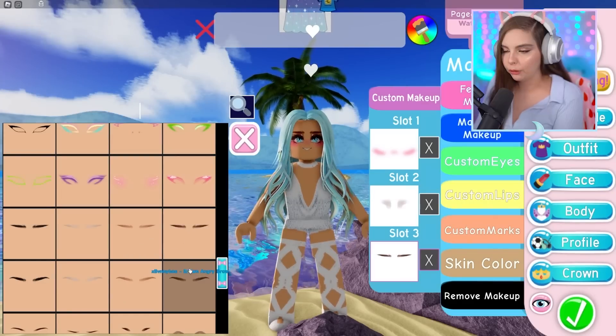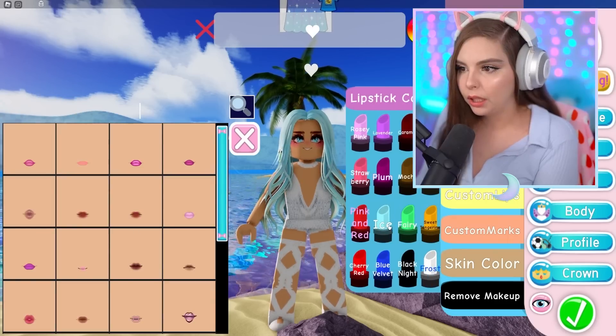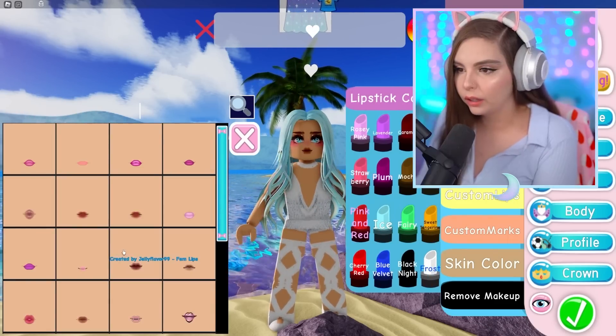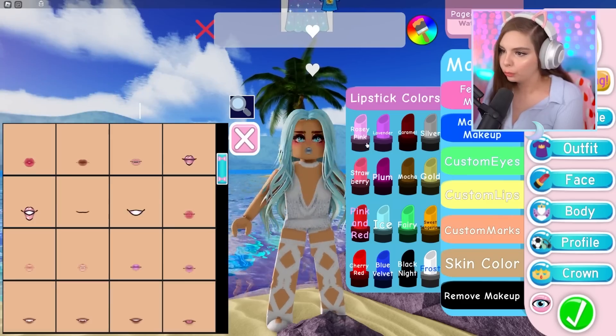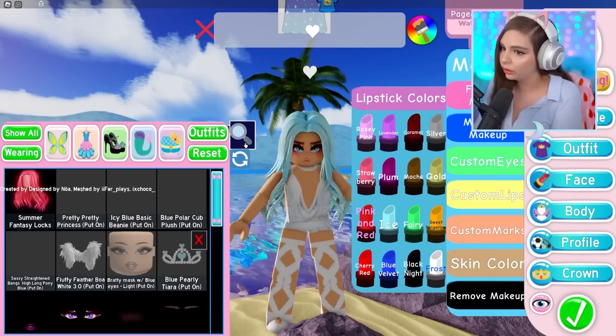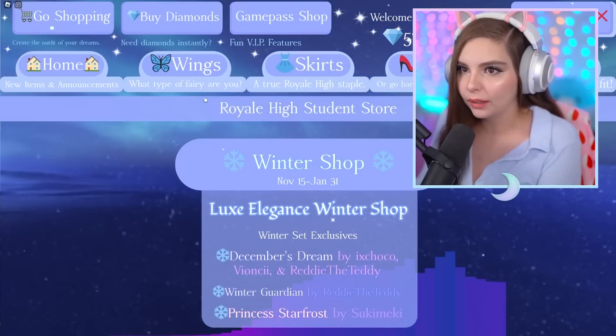I still need eyebrows - I wish my face would stop moving so I could see what I'm doing. Let's go to lips - we need mermaid lips. These have piercings on them! Love the piercings, just wasn't expecting it. Okay I love this look, I kind of want to do this every day. We need to go shopping - we have five minutes left, so the base is done and whatever happens next, happens.